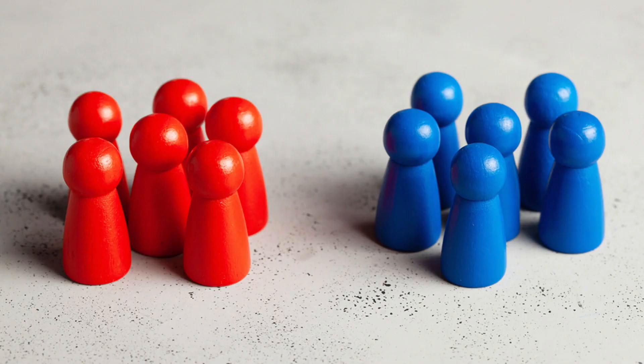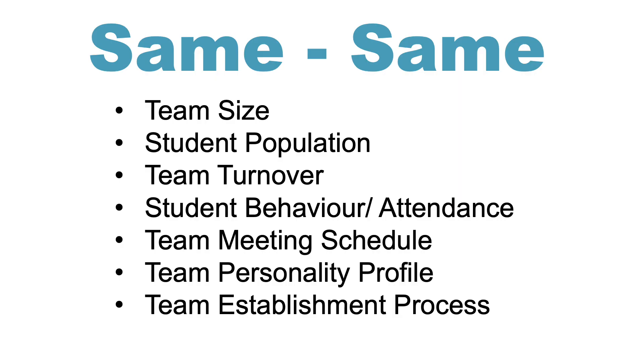I want to unpack what might be the most critical success factors in building high-performance teaching teams. Let's take a look at our teaching teams now. As you can see, they're very similar on a range of characteristics — similar size at seven members, student population, both middle childhood, low team turnover, similar rates of student behaviour and attendance data, team meeting schedules are the same, and a similar personality profile mixture. They were all present and engaged in their onboarding and team establishment processes.